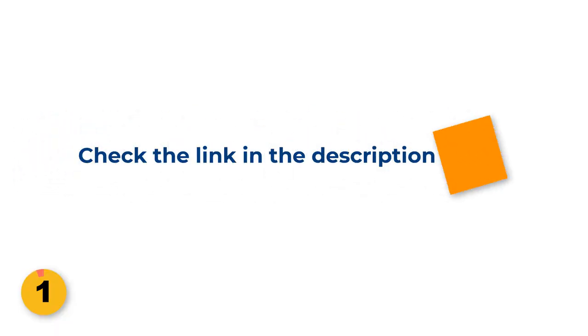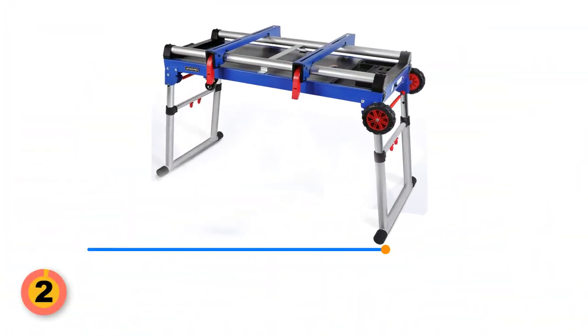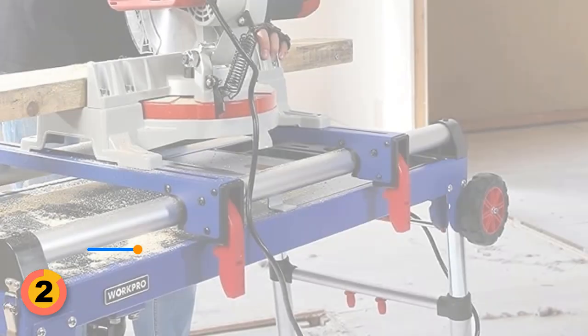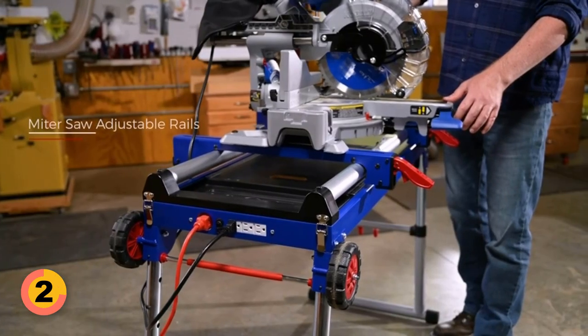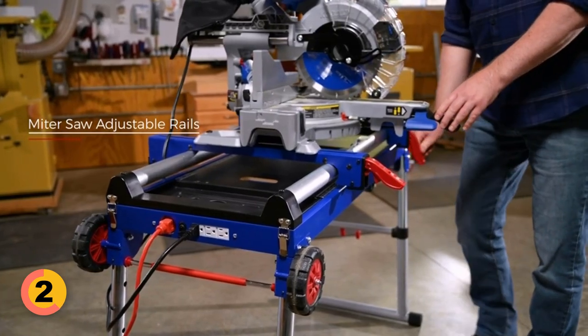For more information and updated prices about any product, check the link in the description box. Number 2: WORKPRO Miter Saw Stand. WORKPRO is crafted from robust steel, and this workbench boasts a remarkable carrying capacity of up to 330 pounds, while its locking legs ensure a rock-solid work surface, guaranteeing both durability and longevity.